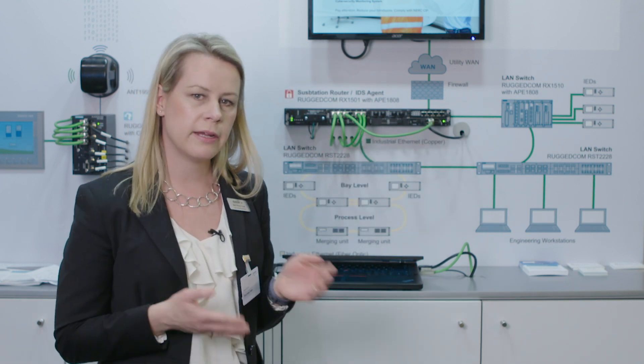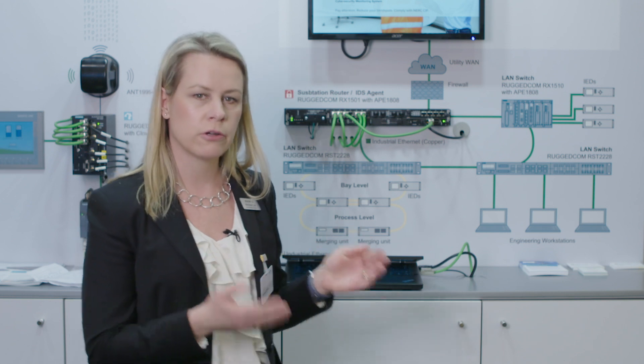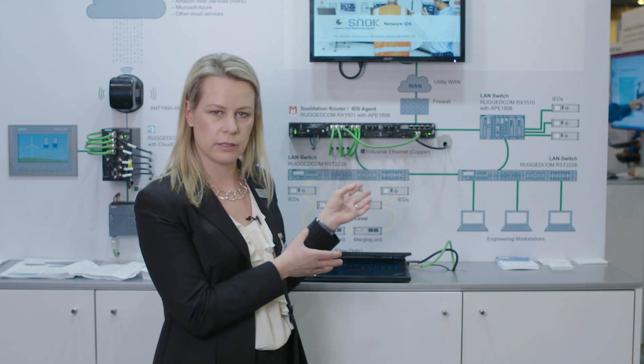The customer gets near real-time situational awareness that allows them to pick up on malicious activity at the very earliest stage, in time to be able to do something about it. We have a local visualizer where you can locally get a full overview of what's going on on the network. We can also send the data to your control room, where operational personnel can have the same view across all their substations where the SNOC cybersecurity system is implemented.